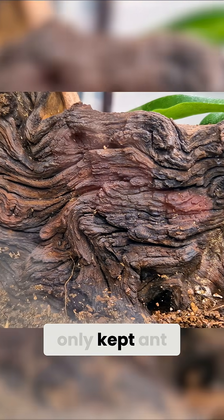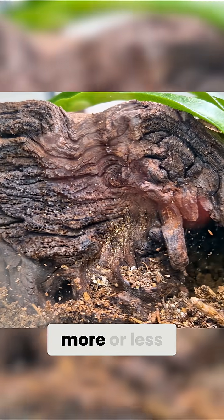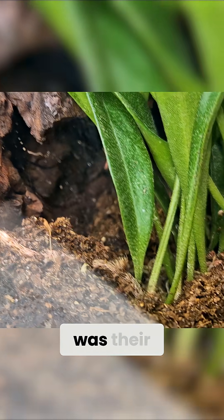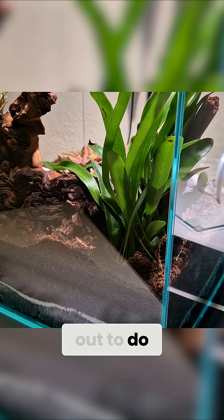So far I had only kept ant colonies where I had a more or less clear view. But now the queen was gone. The vivarium was their home now, and we achieved what we set out to do.